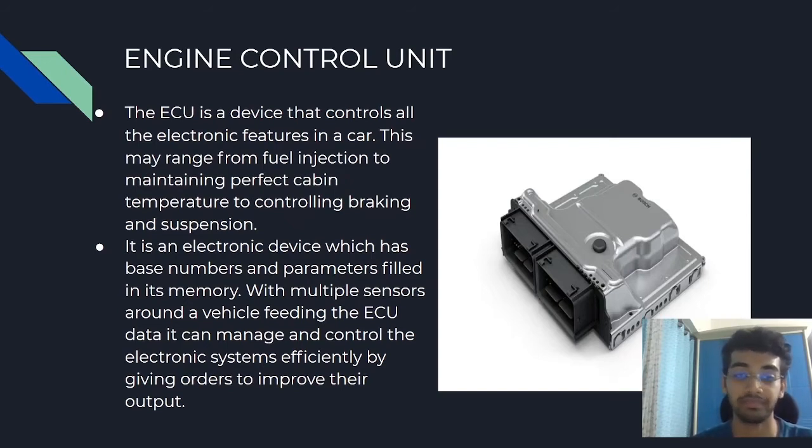Within the engine bay, the ECU takes values from many sensors, then interprets the data using multidimensional performance maps, and adjusts the engine actuators accordingly. It is also responsible for the best engine performance. The engine control module, or ECM, is the same as the engine control unit, ECU. The difference is that if we name the overall command section of the ECUs, then we call it an ECM.